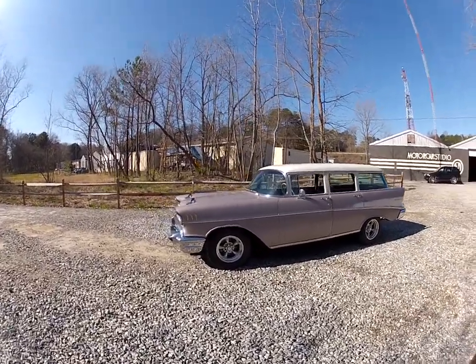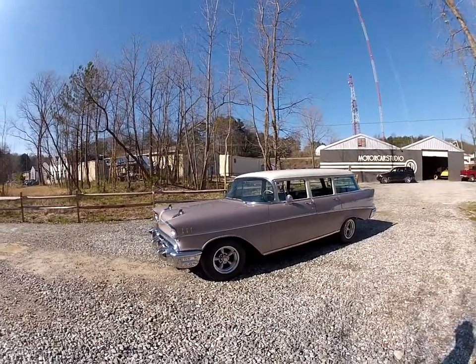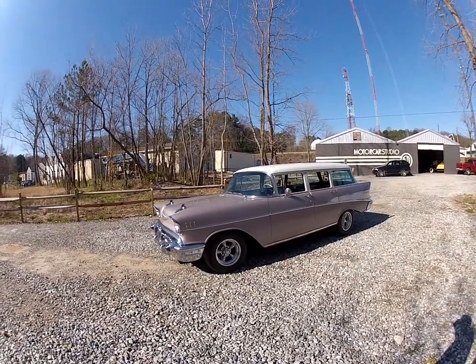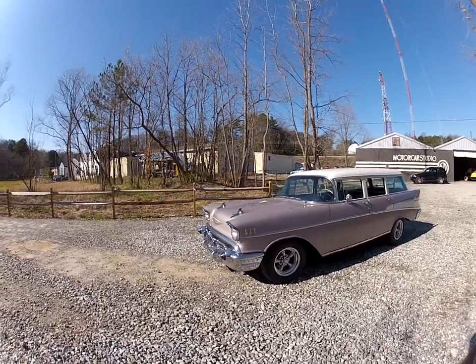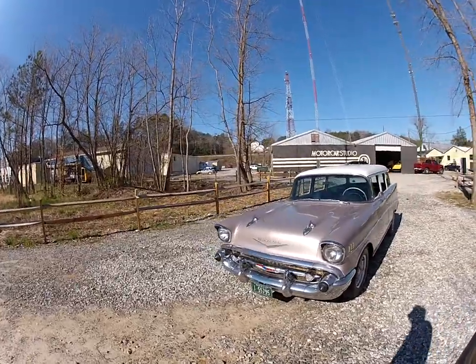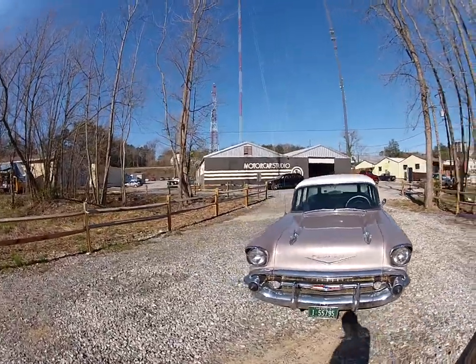It's a pretty original car that's been tastefully and mildly hot-rodded. It's in its original paint color called Dusk Pearl with an Indian Ivory top. Most of the glass and chrome is original on it in good driver-quality condition. It certainly shows well — nice, straight, rust-free body.